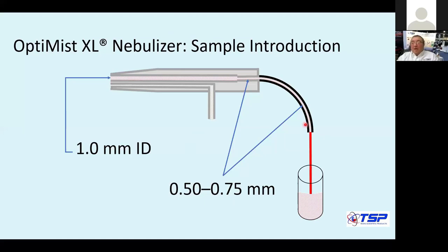So going from 0.5 to 0.75 mm, the channel opens up and becomes wider to one millimeter. You're going from smaller to larger. If particles make it all the way through, they will go through the nebulizer and just come out. That's why it's not going to clog at the sample channel.